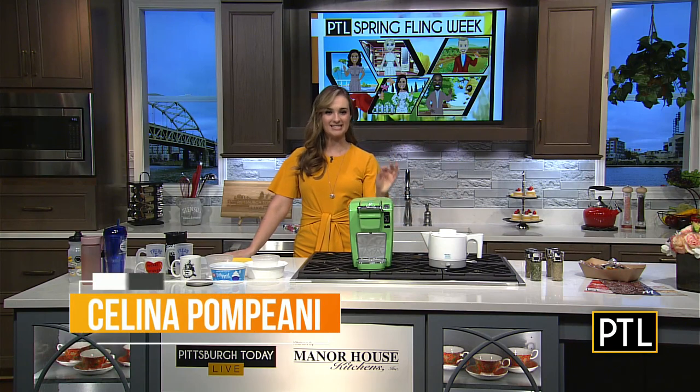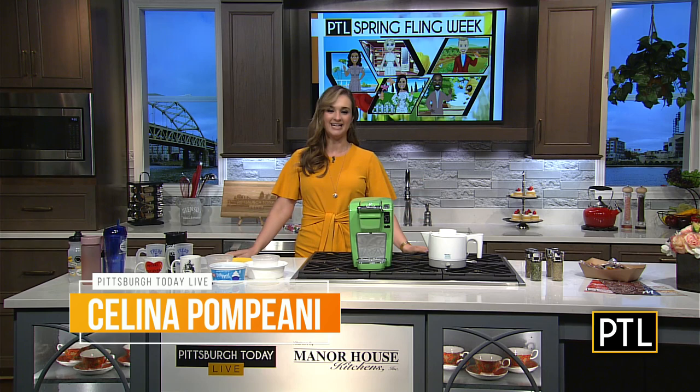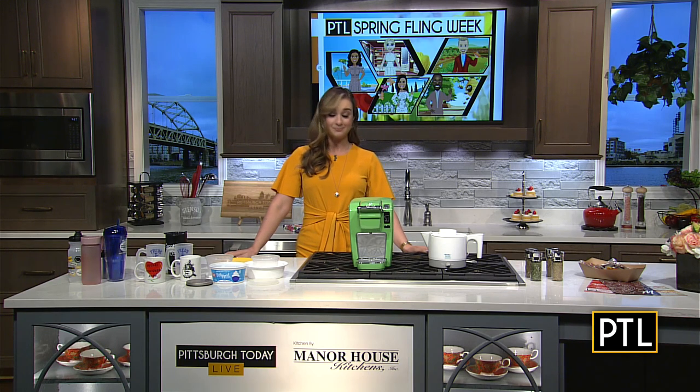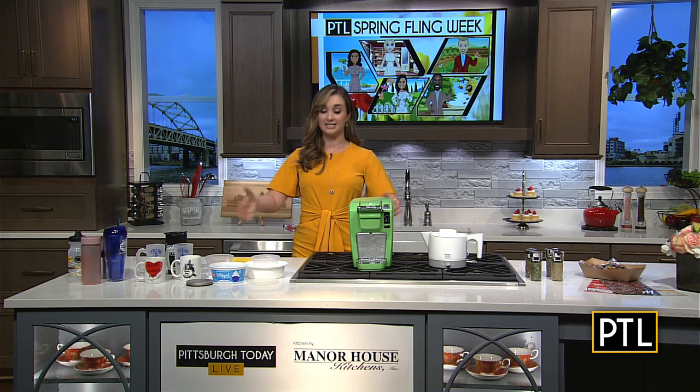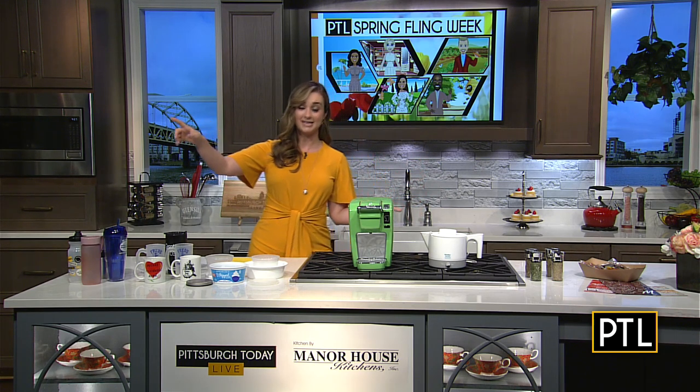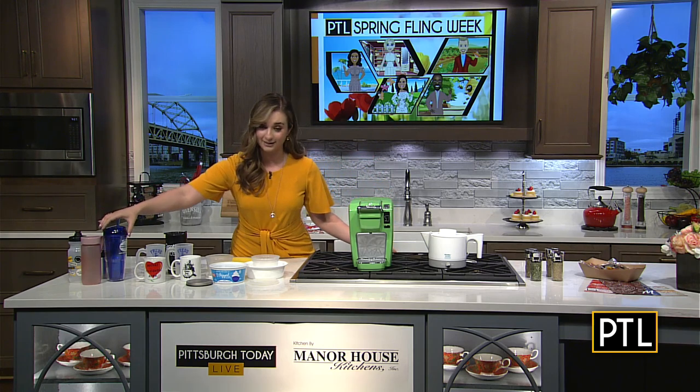We will make this so easy for you. I have seven things right here in front of me that we brought in that you could purge from the kitchen cabinets. This is great information from Real Simple Magazine, and honestly, it probably doesn't even take you 10 minutes to declutter. I'm going to start on this end here of the island.